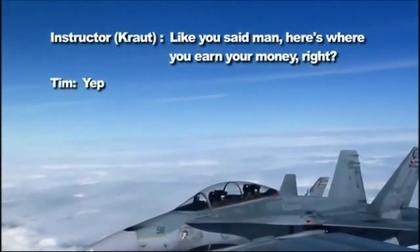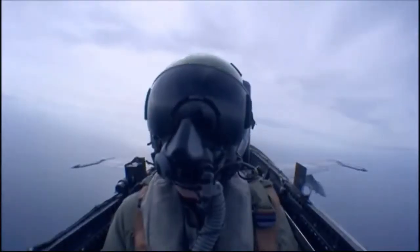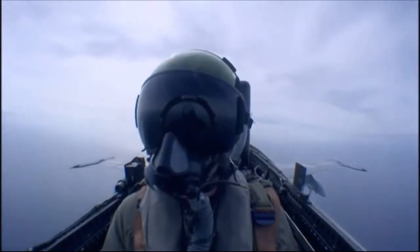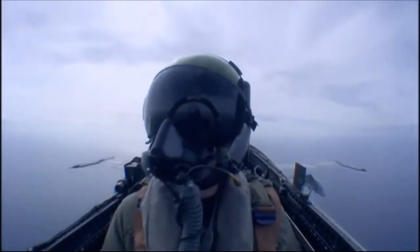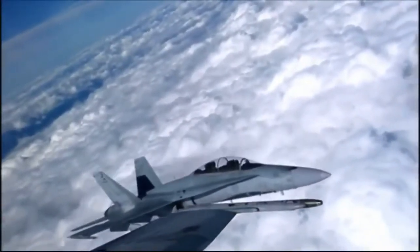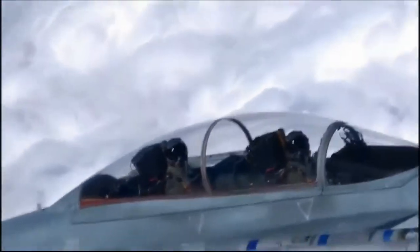Here's where you earn your money. At this speed, you're covering the length of two football fields every second. How do you fly this close at that speed? Simple geometry.